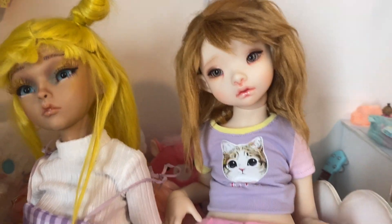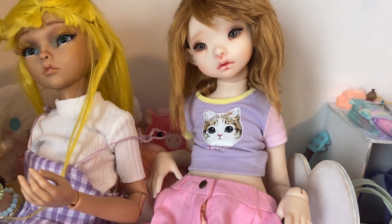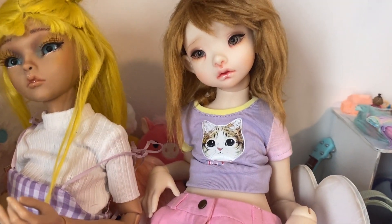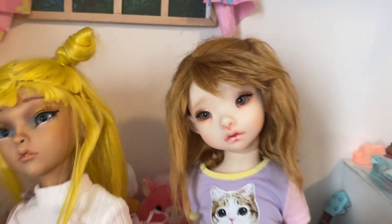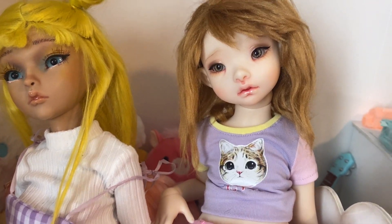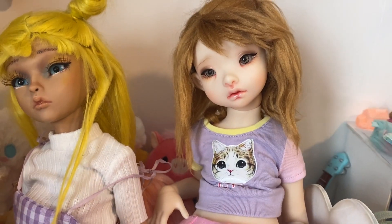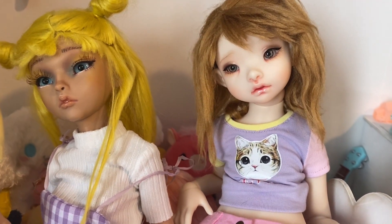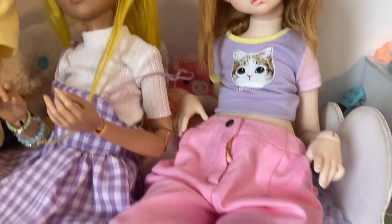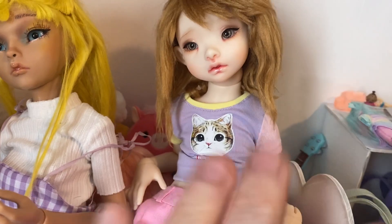There's Bijou. Bijou is my Dust of Dolls Rose Hound. Her face up was done by — oh gosh, there was a specific artist who does Dust of Dolls face ups, I can't think of their name right now — but it's like the default face up and I really love it and I don't plan on changing it. She's in the Pesh Skin Peach or whatever.